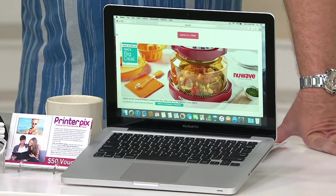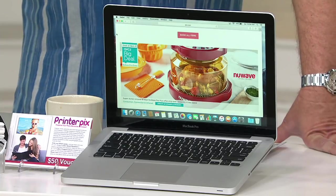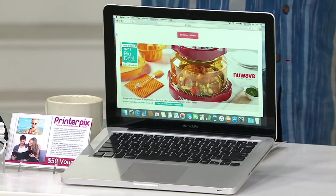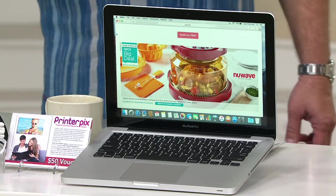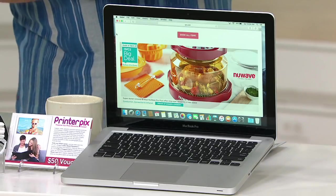You're taking a look at a live picture of the QVC2 homepage. Today's big deal is that new wave oven, which we're going to be hearing about a little later this afternoon. Great opportunity for you to check that out right now on QVC2's website, and we'll be talking about it throughout the day on QVC2.